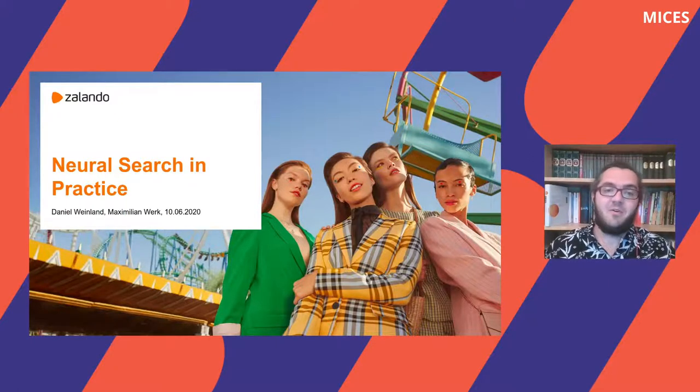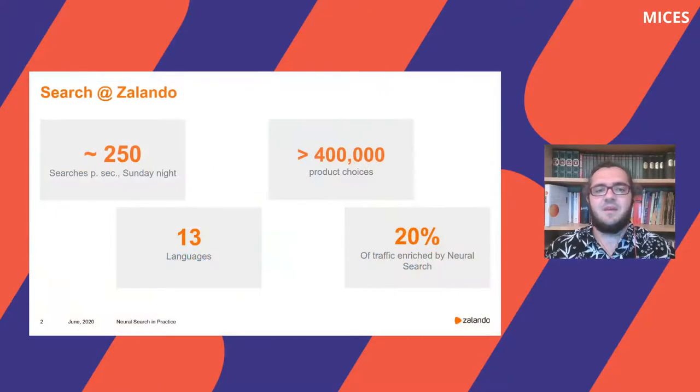In case you have never heard of Zalando, we are the biggest online fashion retailer in Europe. At Zalando, we search roughly 400,000 fashion articles of several thousand different brands, so retrieving the right article for a search is non-trivial. We search 13 different languages and on a typical Sunday night, which is the busiest time of the week, we have on average 250 searches per second. This results in sufficient traffic and click data to be able to train neural search. And here is a spoiler: 20% of our traffic is already enriched by neural search.